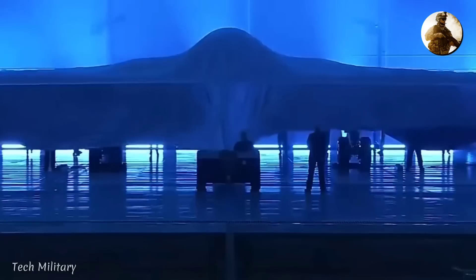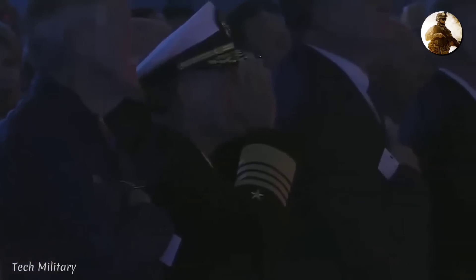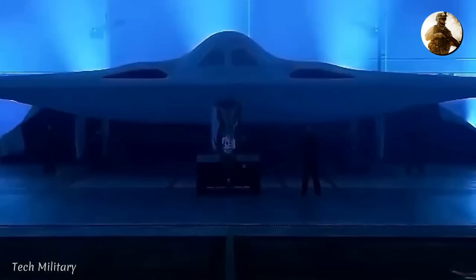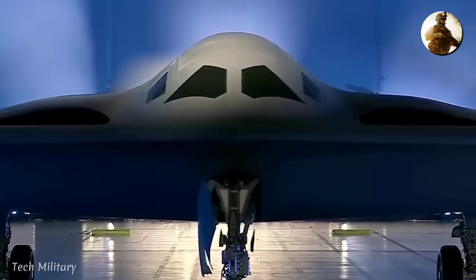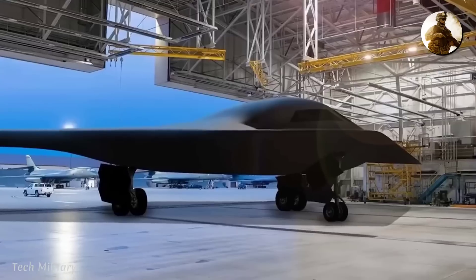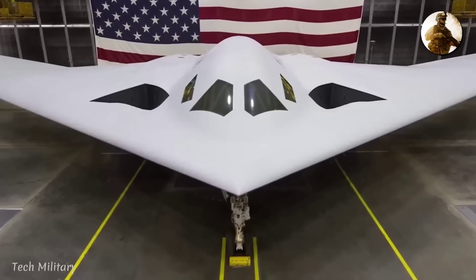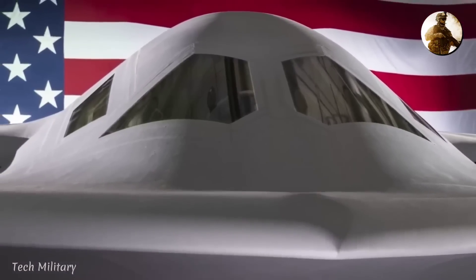The B-21's unveiling ceremony in December 2022 made a really cool connection to the Doolittle Raid — a super daring mission that happened a few months after the Pearl Harbor attack. A whole bunch of B-25 Mitchell bombers took off from aircraft carriers in the Pacific with a mission to bomb Tokyo. Even though the B-25 bombers did pretty well overall, some ended up crash landing, ditching in the sea, or having to bail out over China. This historical event was mentioned to show how the B-21 can help avoid such risky actions in the future.